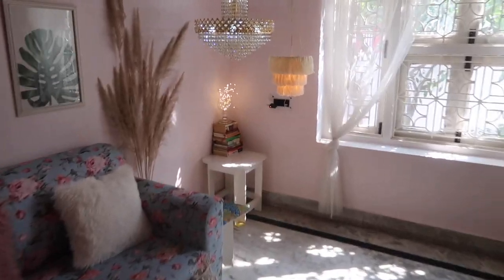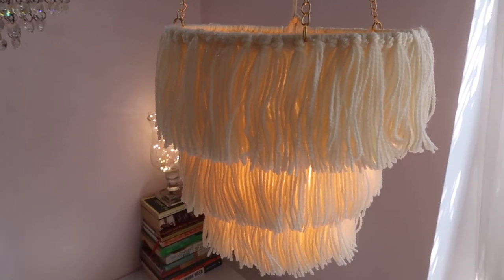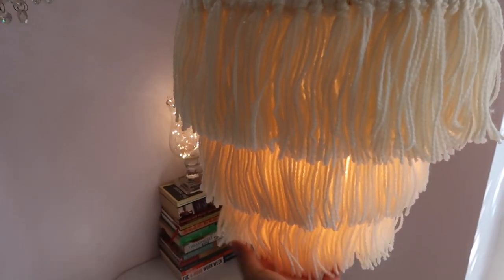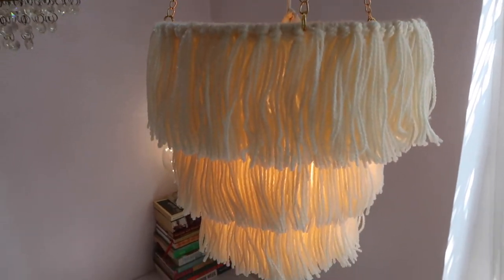I also love the pom-poms — I will link it in my description box. And this beautiful chandelier, I got from Amazon for just a thousand rupees and it makes my room look so cozy. I will link it in my description box and I put some lights into it, and voila.